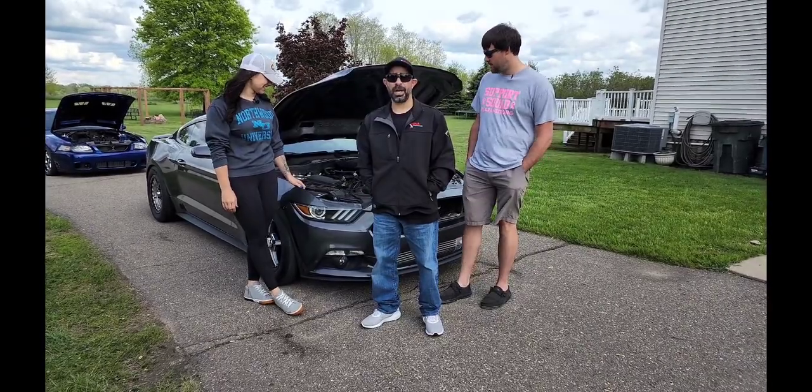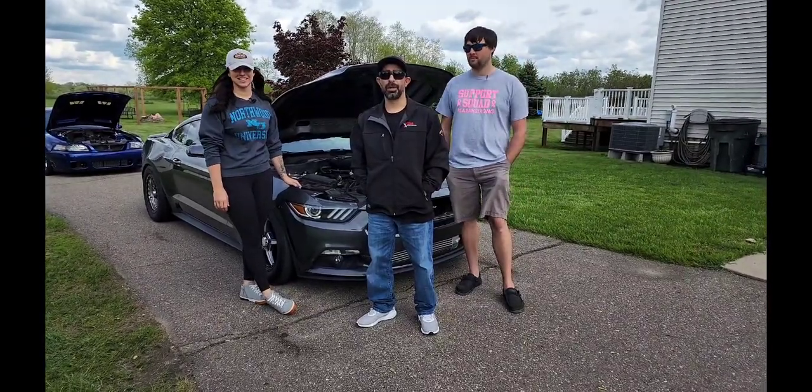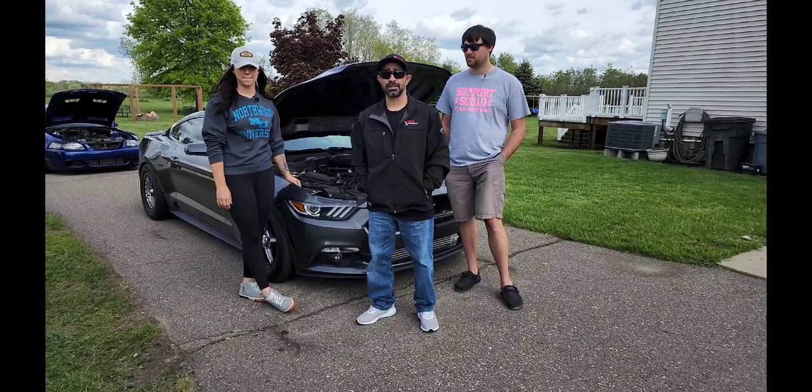Hey DNA family, welcome back. Today we're interviewing Morgan and Jeff on their couple of Mustangs. Stay tuned.